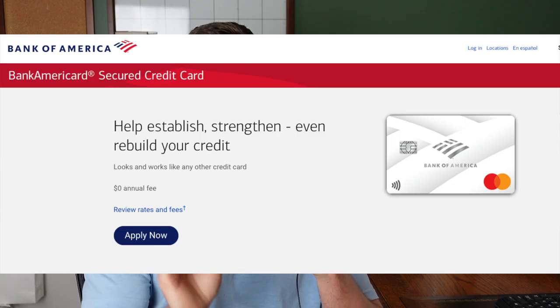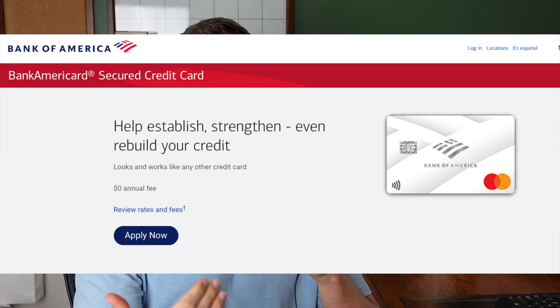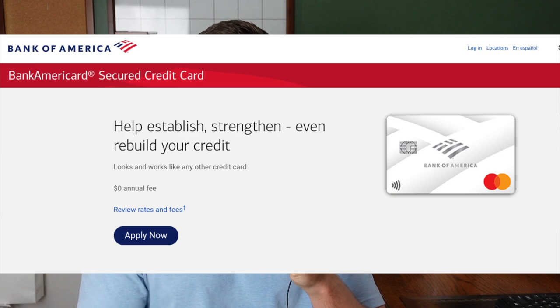The third card for beginners is the Secured Bank of America Credit Card. If you already have a relationship with Bank of America, this is going to be even easier to get pre-approved for. The reason why Bank of America is incredible is because later on, once you establish a credit score with them, their unsecured credit cards are almost unbeatable in the credit realm. Unfortunately, unlike Capital One and Discover, there's no pre-qualification — you do have to outright apply.